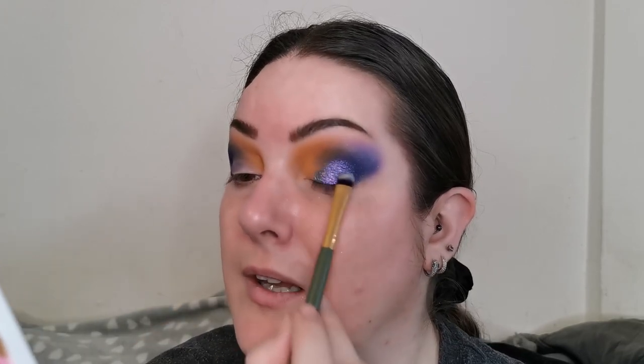I can kind of see teal blue, the purple — it's got like a chilly green, a blue and a purple. I hope that shift is showing up on camera because it is absolutely stunning.